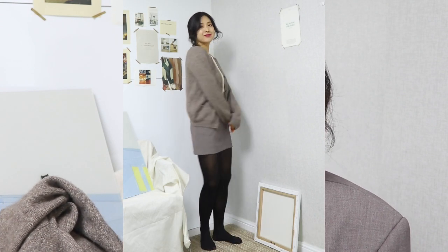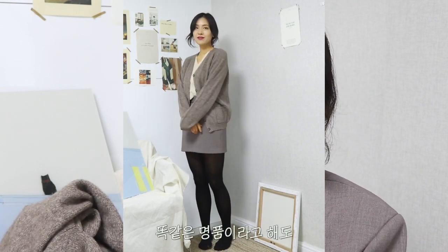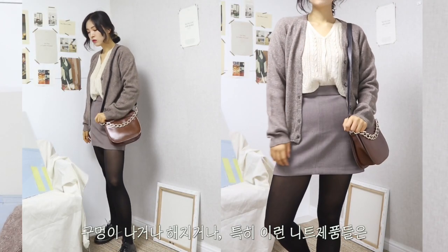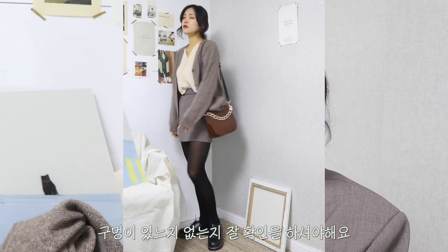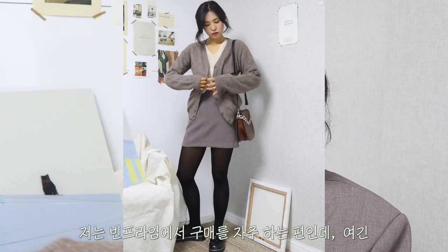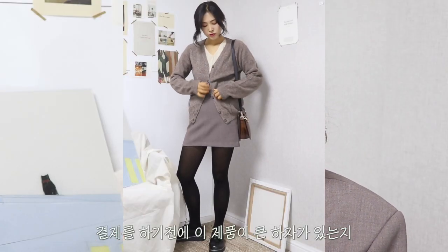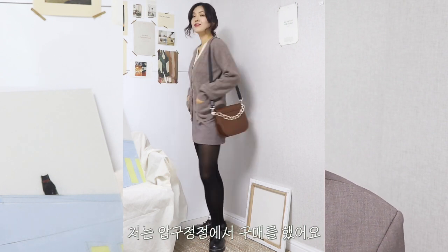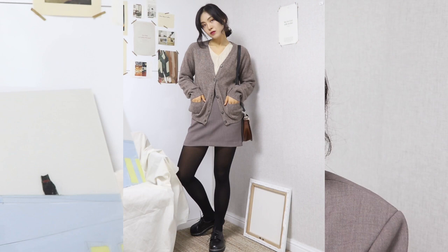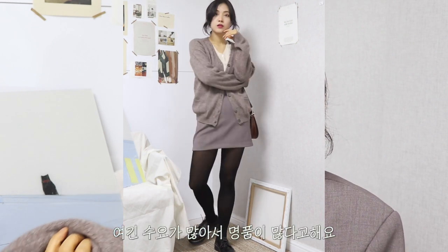근데 이제 잘 뒤져보셔야 됩니다. 똑같은 명품이라고 해도 살짝 이염이 많이 돼 있거나 구멍이 나거나 해지거나, 특히 이런 니트 제품들은 구멍이 있는지 없는지를 잘 확인하셔야 돼요. 저는 빈프라임에서 구매를 자주 하는 편인데, 직원분들이 결제하기 전에 하자가 있는지 심한 훼손이 있는지 확인을 해주시더라고요.